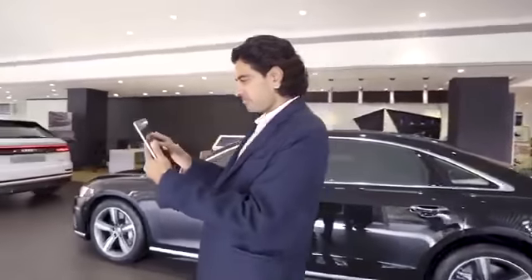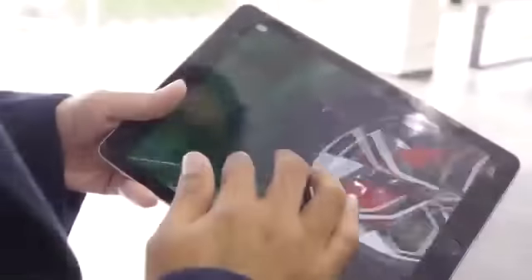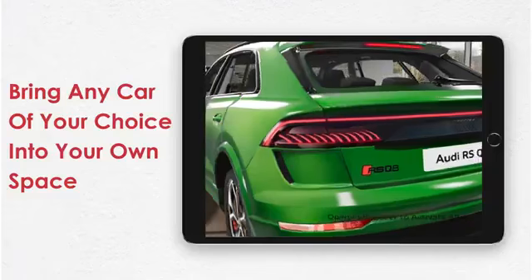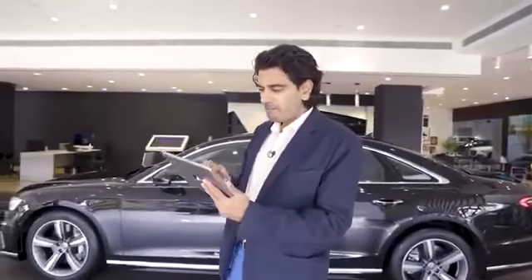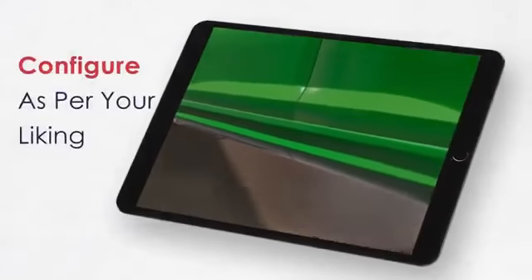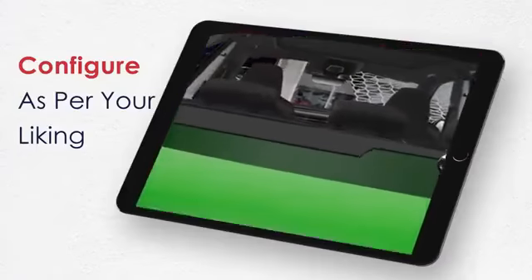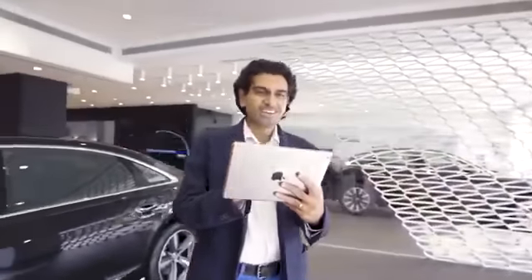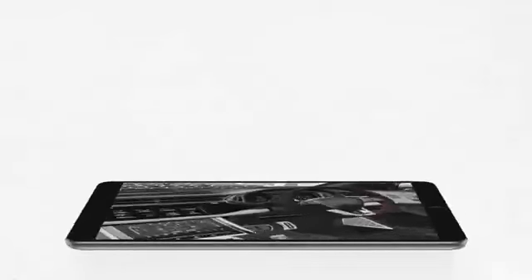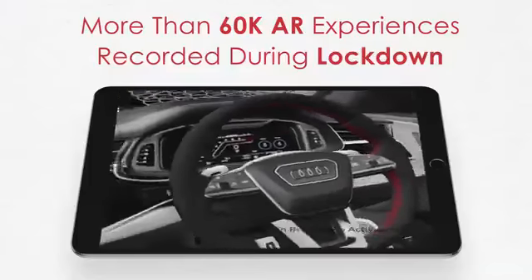There's another way to configure your car — you can see the car inside out in the comfort of your home but with the experience of a showroom. It's augmented reality, and you can bring any car of your choice into your own space. I just go into AR, select the car I want, and there it is — I can play around with it, configure it, look inside it. It's immersive and pretty impressive. Audi India has built the AR experience from scratch, optimized for our environment and internet bandwidth limitations, and more than 60,000 AR experiences have been recorded during the lockdown period.